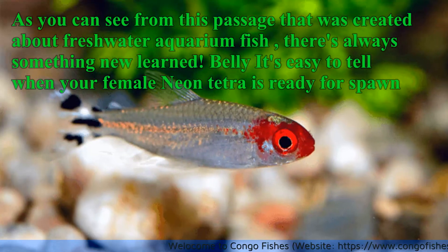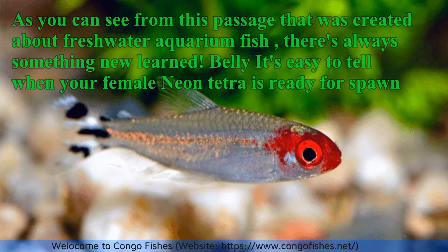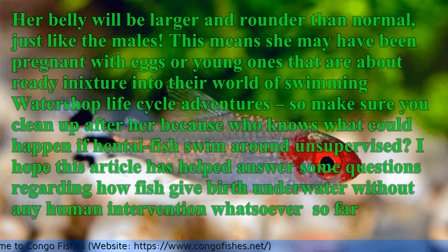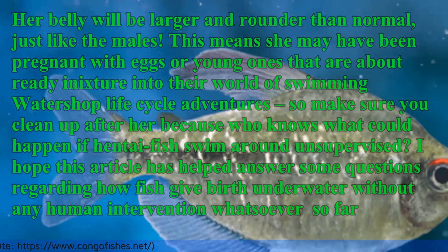Belly: It's easy to tell when your female Neon Tetra is ready to spawn. Her belly will be larger and rounder than normal. This means she may have been pregnant with eggs or young ones that are about ready to enter their world.